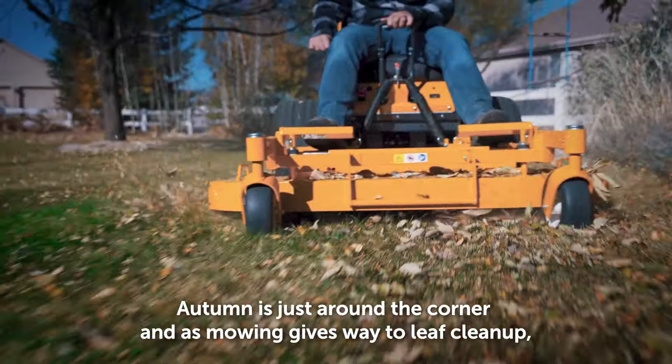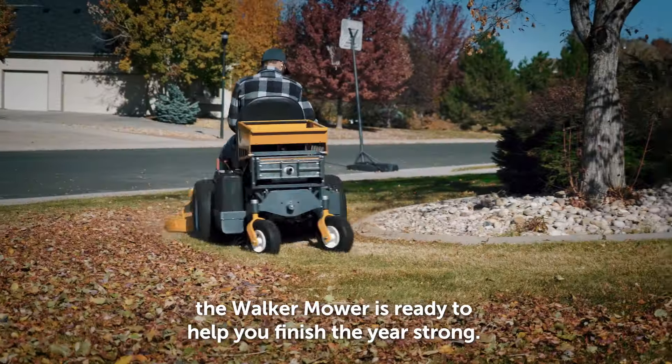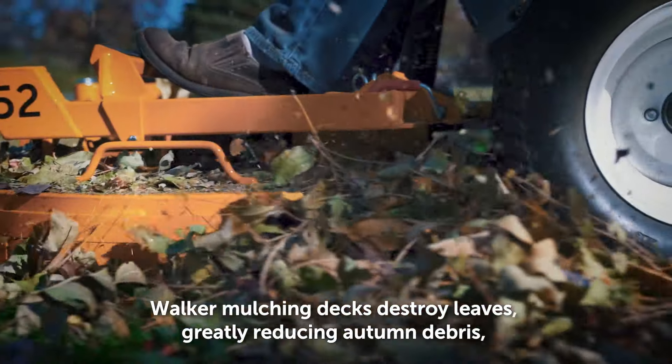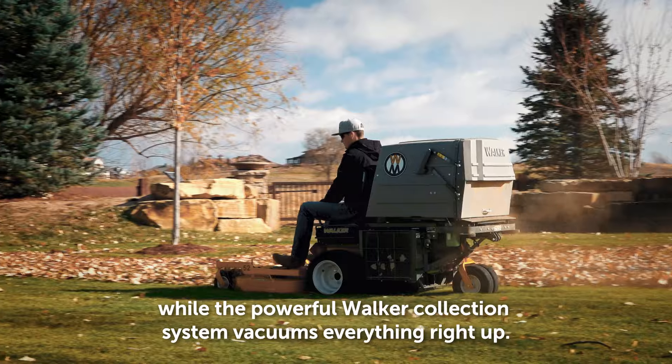Autumn's just around the corner, and as mowing gives way to leaf cleanup, the Walker mower's ready to help you finish the year strong. Walker mulching decks destroy leaves, greatly reducing autumn debris, while the powerful Walker collection system vacuums everything right up.